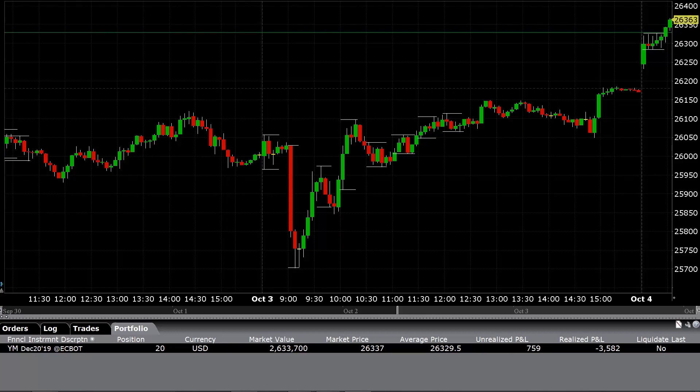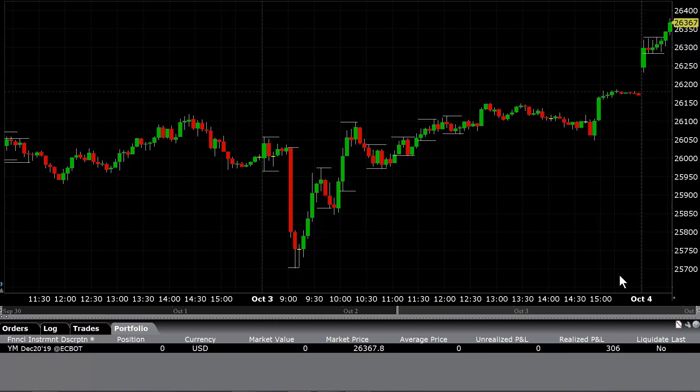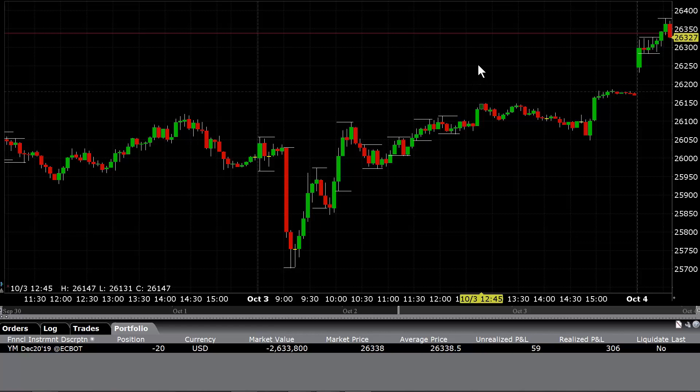HRTX — I've got a gap down. It's a pretty good gap down, a dollar gap down on HRTX. Let me take a look at the bigger chart. It's not bad, but I'd like to see a better signal on it — a long or a short. For right now, I'm just taking HPQ. Also still looking at the YM for an entry. The YM should be in play today again.